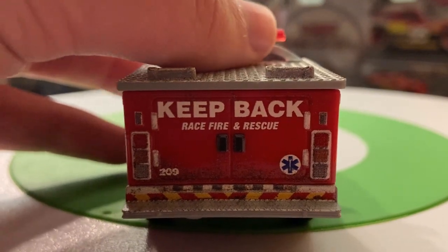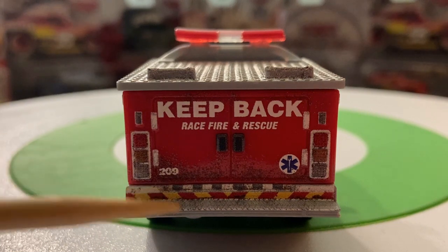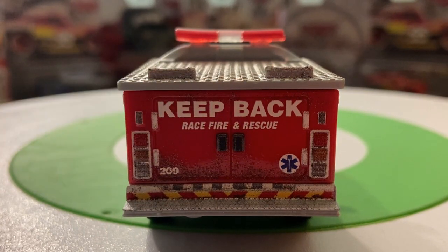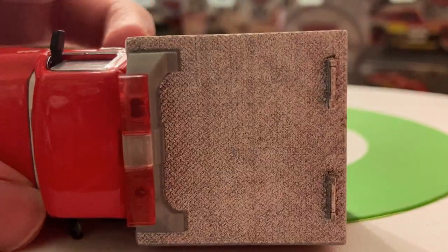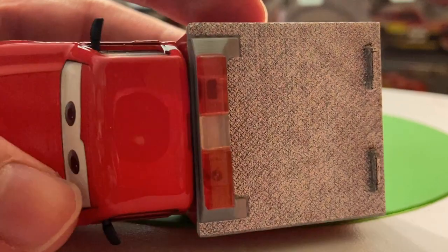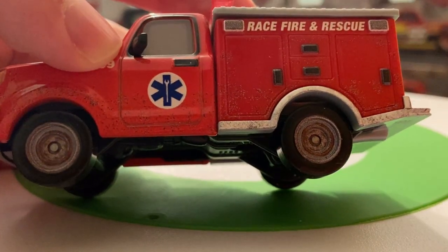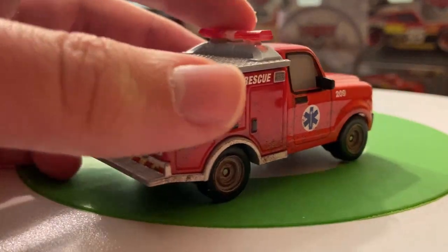On the back here you've got 'Keep Back — Race, Fire, and Rescue.' You can see number 209 there again and that same logo. Some more dirt detailing there on the bottom. Got some caution tape. Maybe another kind of shelf back here. More taillights and whatnot. On the top, I think it's kind of like supposed to represent aluminum — it's textured as well, so that's pretty nice — and definitely some dirt detailing in there. I also really like the rims — how they're rusty, or a representation of rust in them. That looks very nice on all four wheels.